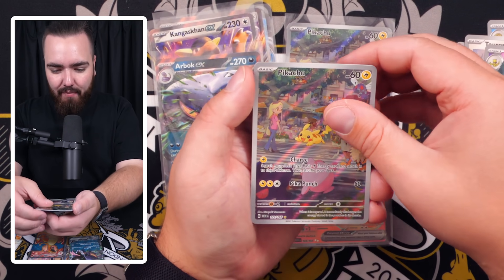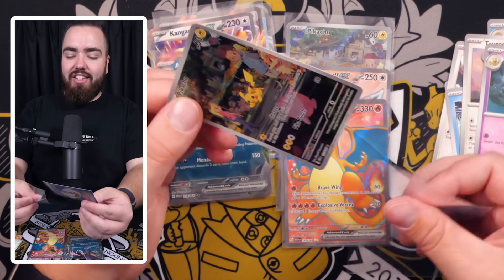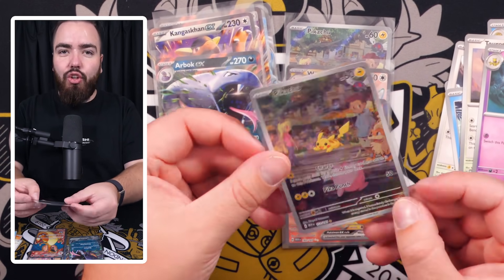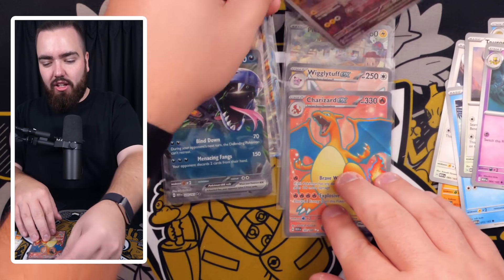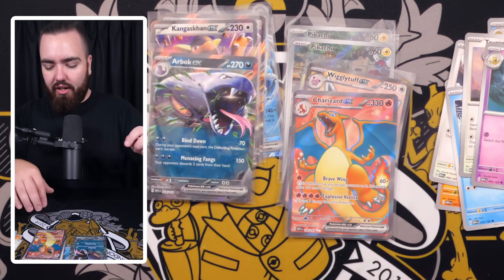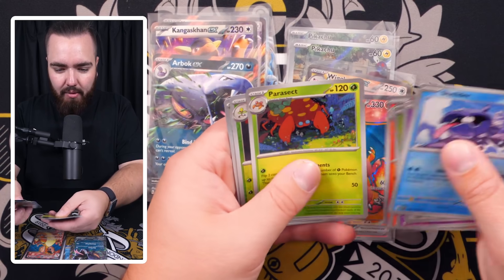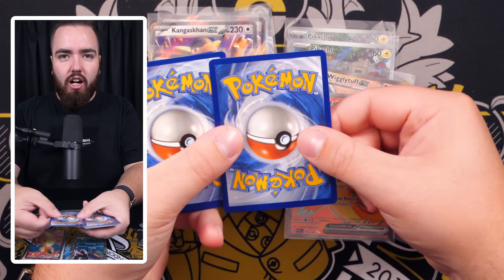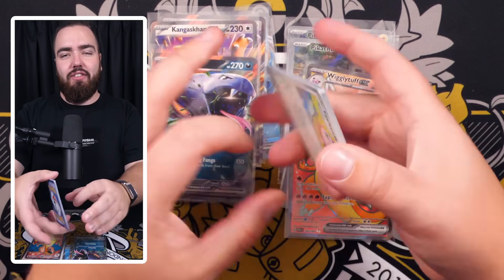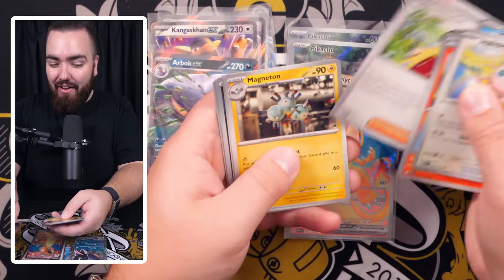Hold on — Seel, Doduo, Tentacool, Omanyte, Tauros, Kadabra, Snorlax — oh my gosh, it actually worked! Pikachu art rare — the second time in this video! And behind it we have Mewtwo. I do love about Scarlet and Violet that you can get these double-hit boxes where you get two secrets in one pack. Pikachu art rare number two — we'll slap that one back with the other one.